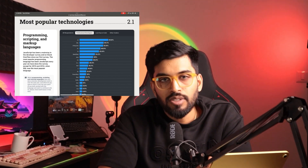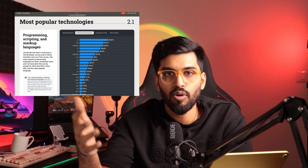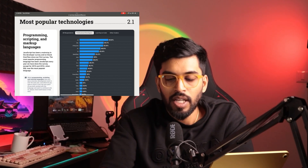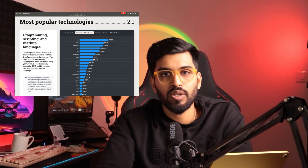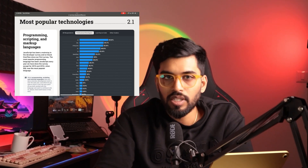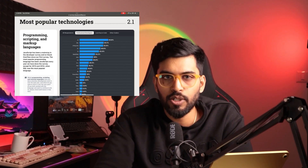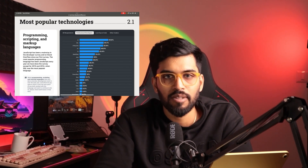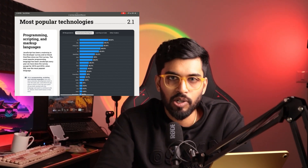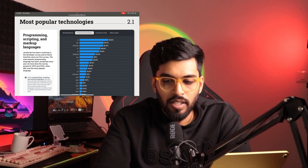SQL is a default database language you should know in parallel with any programming language you learn. SQL is a must for a software engineer, data scientist, front-end developer, or full-stack developer. It's very easy — you can complete it in about five days spending two hours daily. SQL is a must, so pick any programming language based on the stats, but SQL will always be a parallel requirement.